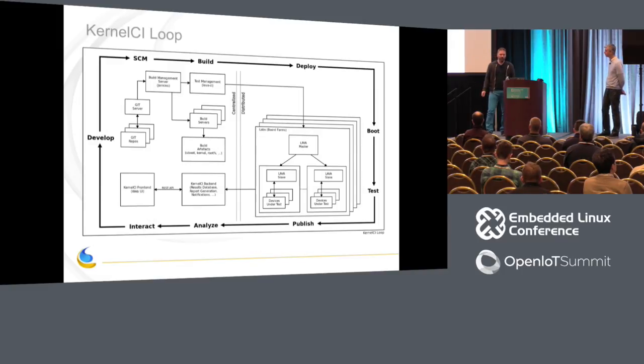The kernelci loop is a standard CI loop: you check something into Git, it gets built, distributed to all the test equipment, and results go back into the web UI and database backend. What we're focusing on today is: once the kernel gets built and is ready to run, how does it get distributed to the hardware? This box is basically one example of a lab — a board farm crammed into a PC case — that can contribute to kernelci.org.